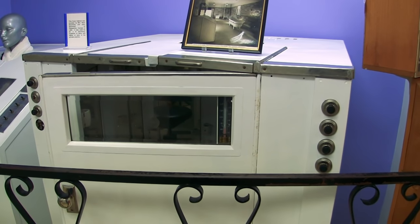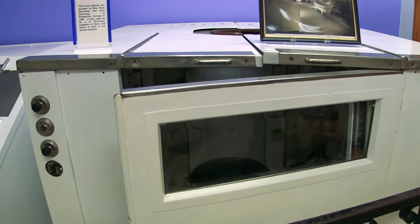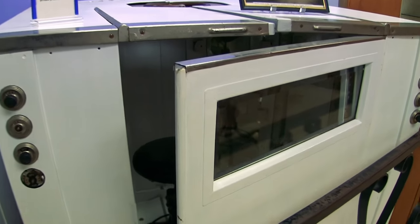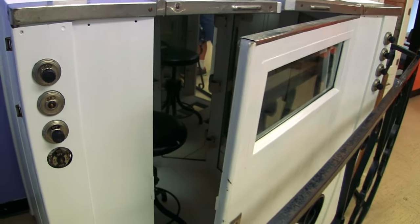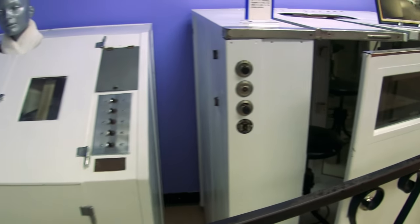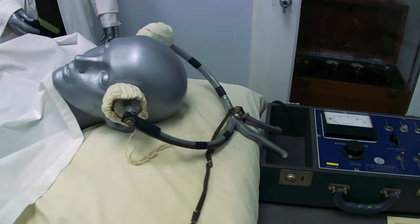This is called a fever cabinet. It was used to raise the patient's body temperature to above 105 degrees — because that's gonna fix everything. Weird. I'll take the crazy right out of you. Shock therapy, anybody? Yeah.